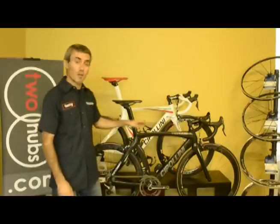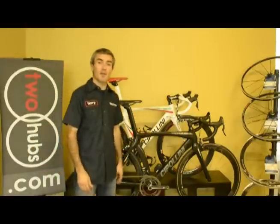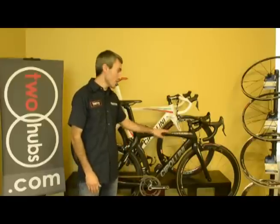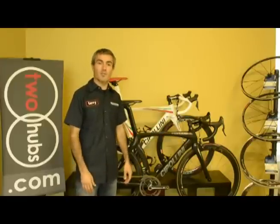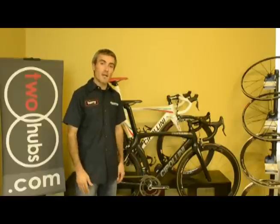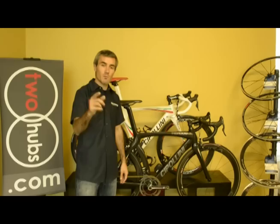I certainly hope you enjoyed our introduction of the M Cipollini RB1000. If you have any questions about Cipollini bikes, the RB1000 in particular, you know how to reach us at 2hubs.com — that's info at 2hubs.com. Grazie, arrivederci, we'll see you out on the road.